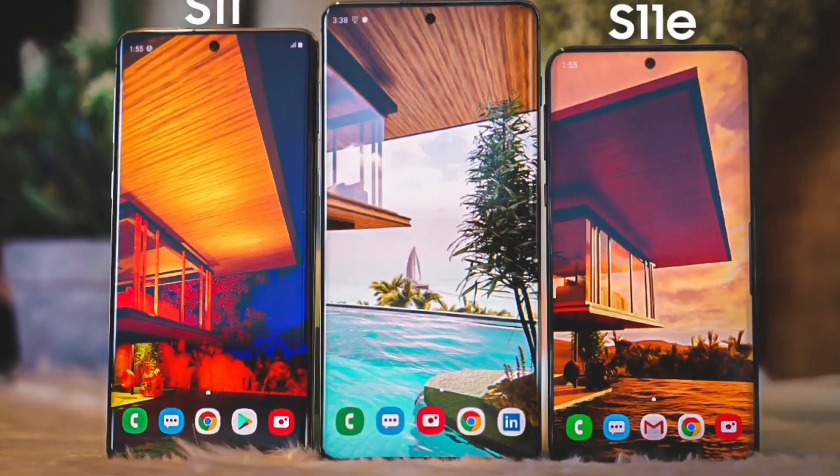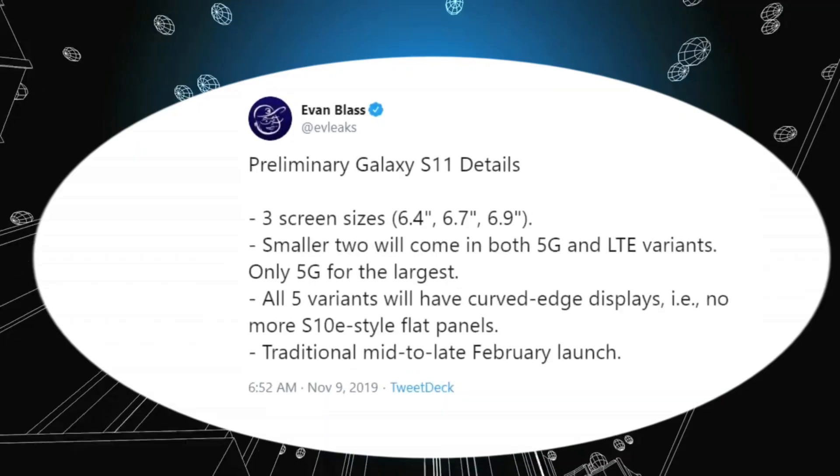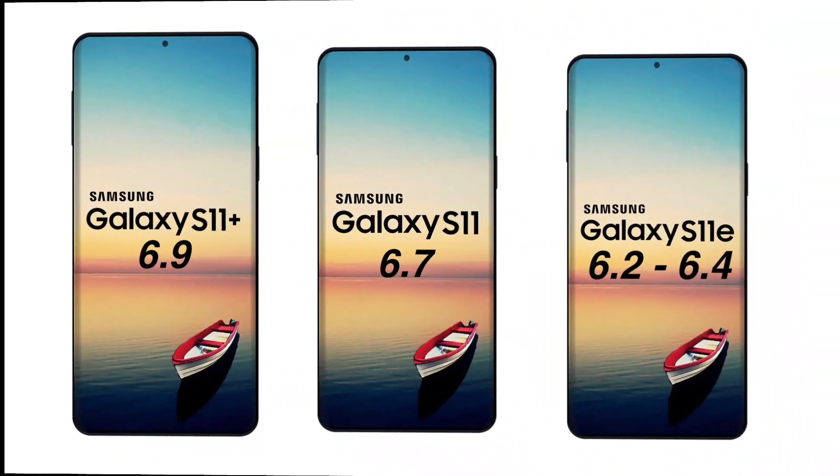He also said in his tweet that the two smallest variants, the 6.2-inch and 6.7-inch variants, will come with 5G and LTE support. And the biggest one, the 6.9-inch variant, will come with 5G support only.